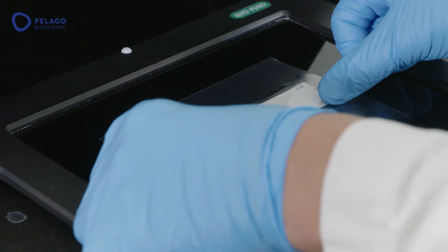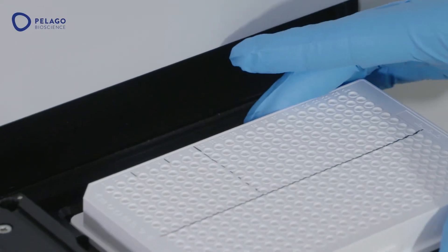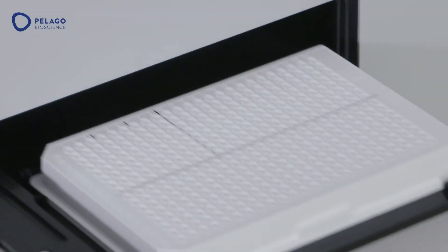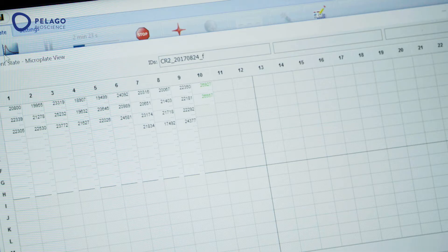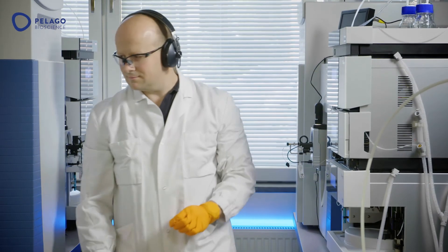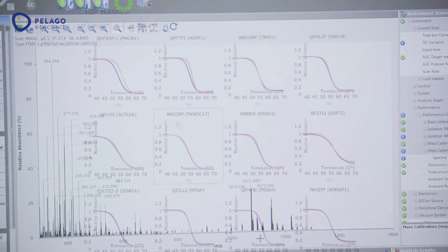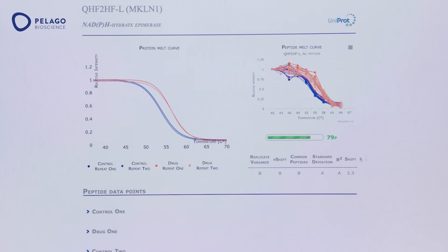The Cellular Thermal Shift Assay, CETSA, gives a quantitative measure of target engagement and a true physiologically relevant readout of affinity, adding real value to existing efficacy assays. CETSA provides a measure for target engagement which will help you make the right decisions faster and improve the quality in your discovery programs.